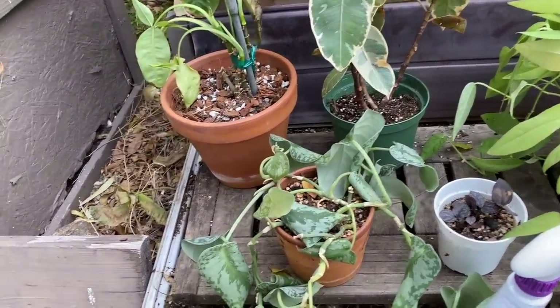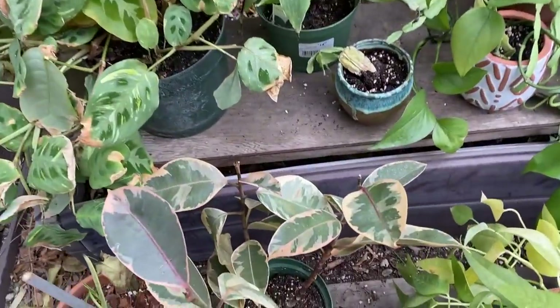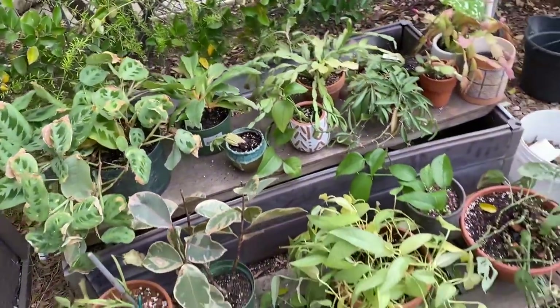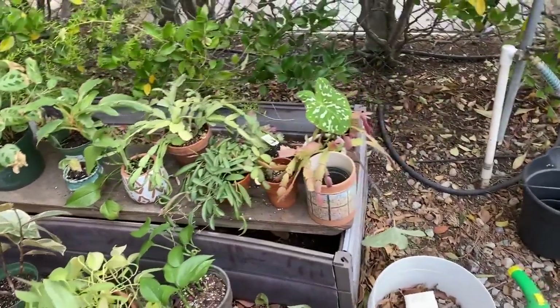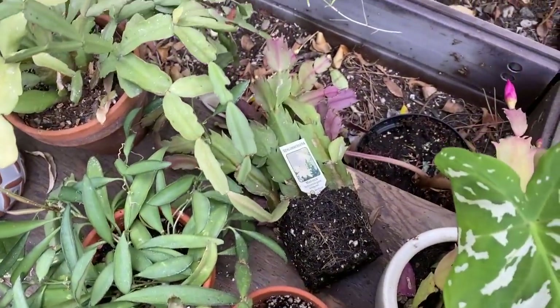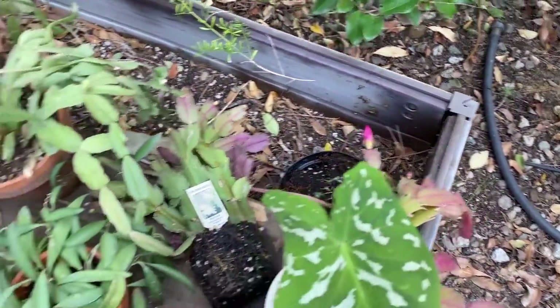I've been told that there are bunnies here, so maybe they're munching on the plants. They've definitely munched on some plants — I know for sure it was them — but I don't know to what extent this damage is caused. I over-watered this one; I took it out and let it lay there. I hope it doesn't abort its buds. I hope this guy blooms.